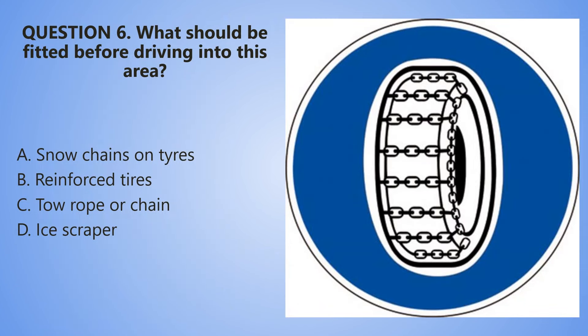Question number 6. What should be fitted before driving into this area? A. Snow chains on tires. B. Reinforced tires. C. Tow rope or chain. D. Ice scraper.